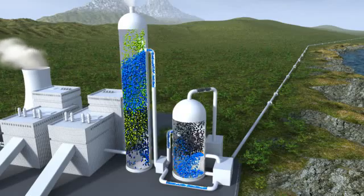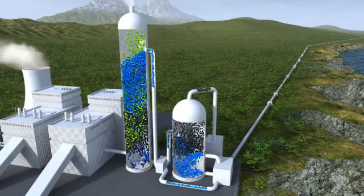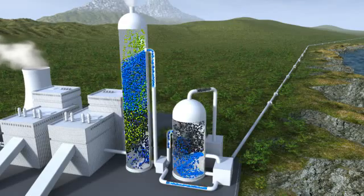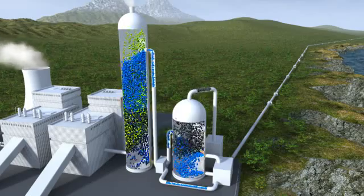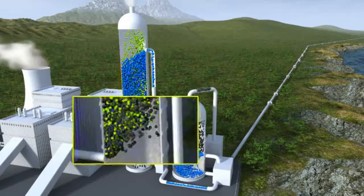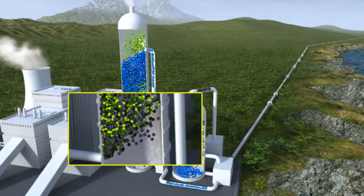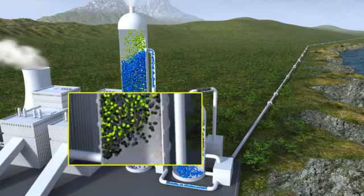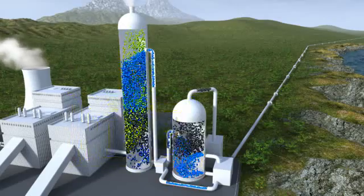The flue gas enters the first tank of the CO2 capture plant. The flue gas consists mainly of CO2, nitrogen gas and water vapour, in addition to smaller concentrations of several other compounds. The black particles entering the CO2 capture plant represent carbon dioxide, while the green particles represent harmless gases like nitrogen and water vapour.